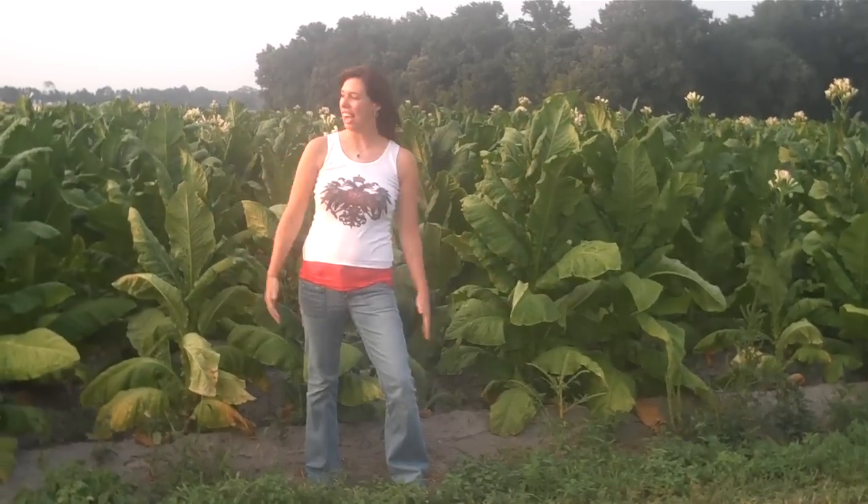Hey y'all, here we are in Bucklesbury, North Carolina and I am standing in front of a tobacco field.